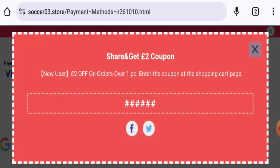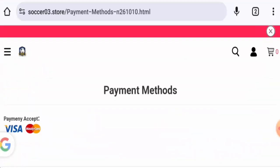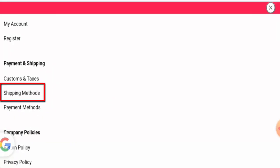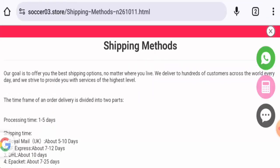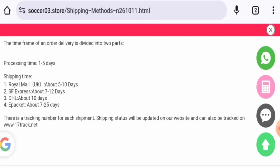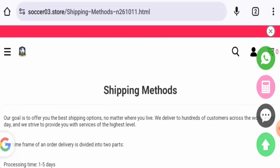They accept Visa and Mastercard. For shipping, the processing takes one to five days. Via Royal Mail, shipping takes about five to ten days for United Kingdom delivery. Via SF Express it takes about seven to twelve days, via DHL about ten days, and via ePacket about seven to twenty-five days.